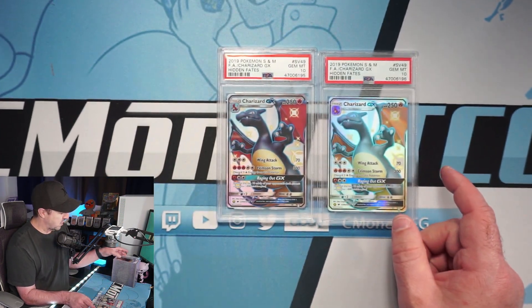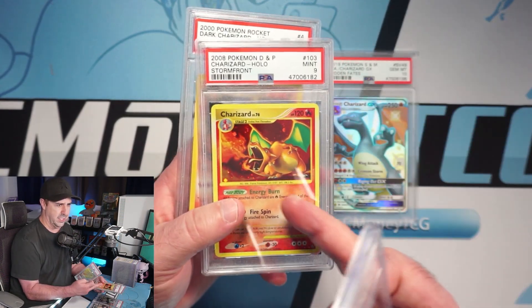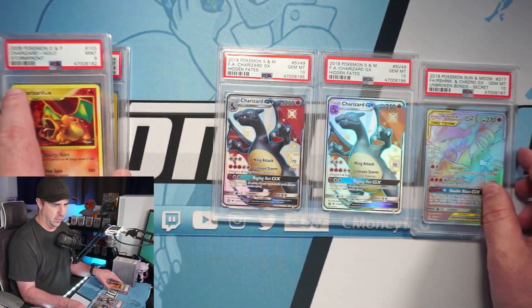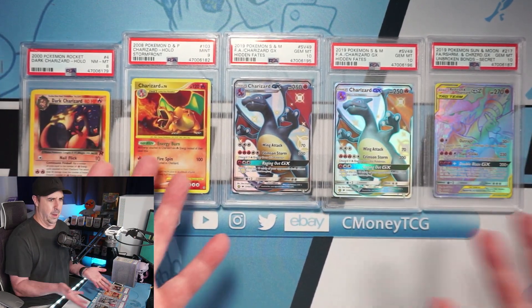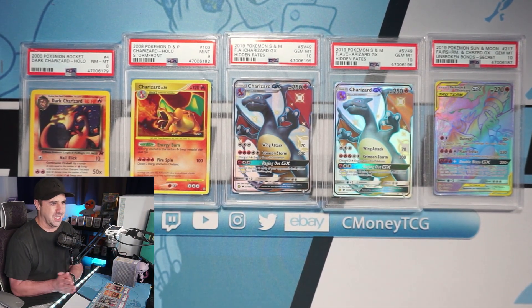Quick recap of the heavy hitters — the Reshizard PSA 10, the Stormfront Charizard PSA 9, Dark Charizard PSA 8 — really pleased with that — and two Shiny Charizard GX PSA 10s. Just so much fire here guys! Such a cool submission — I'm so incredibly pleased with this and we got so many 10s. I am so unbelievably happy! Please if you are new here, my name is C Money — please hit that subscribe button and that bell so you don't miss any awesome videos!